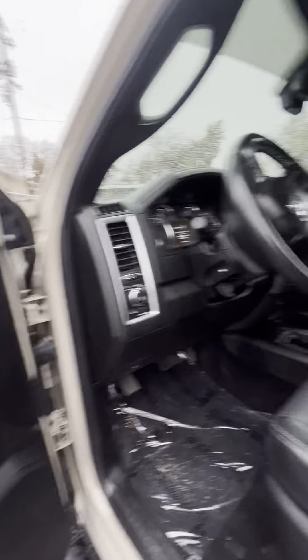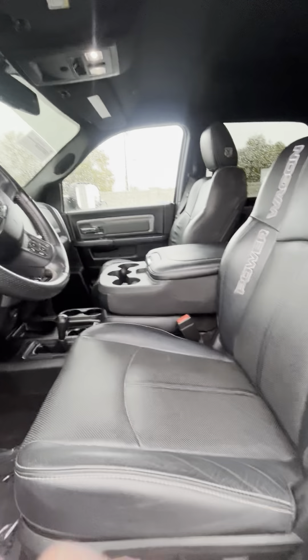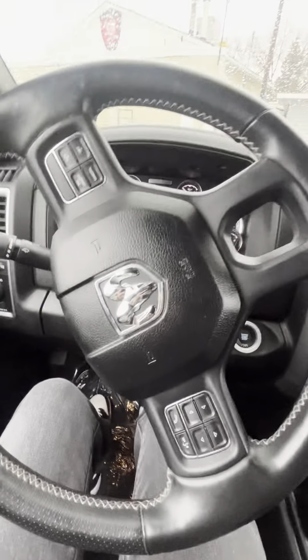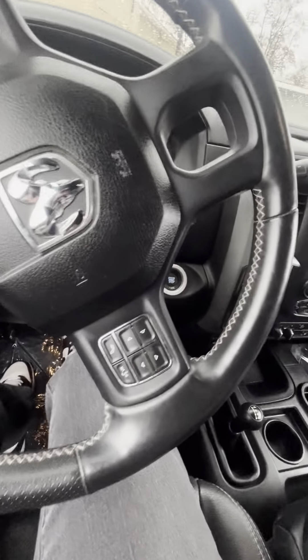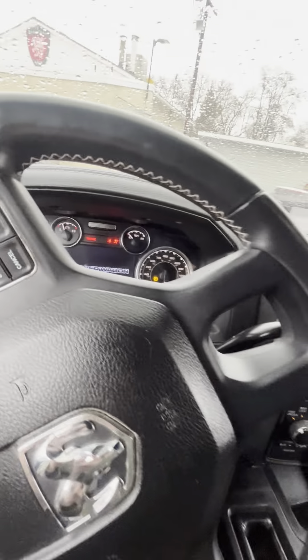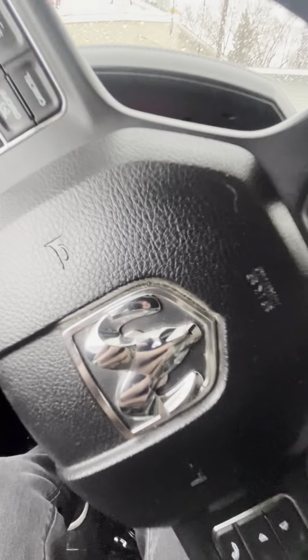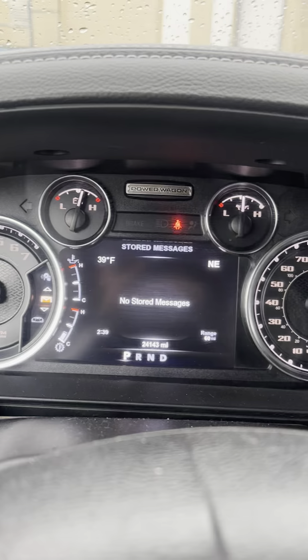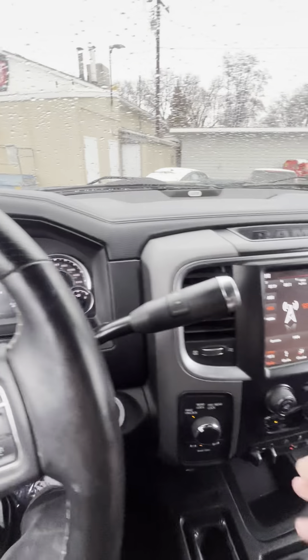Power locks, power windows. Power Wagon stitched in the seat. No rips or tears in the upholstery — everything looks really good there. Let's go ahead and start it up. Everything looks really good there.